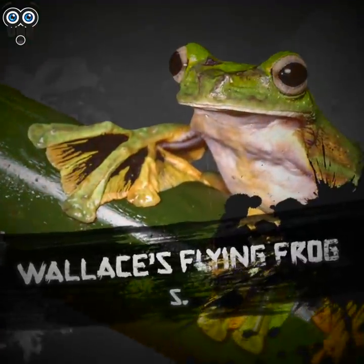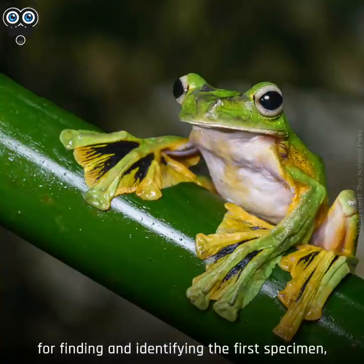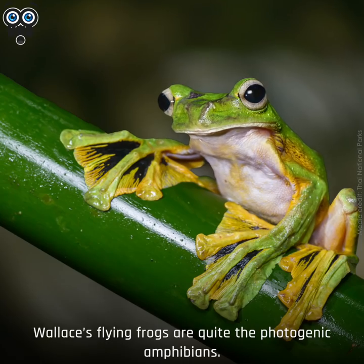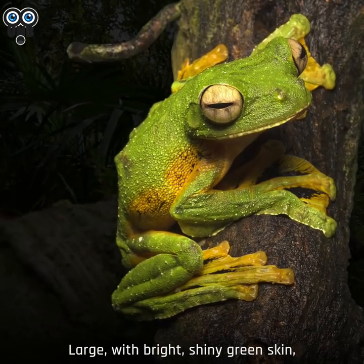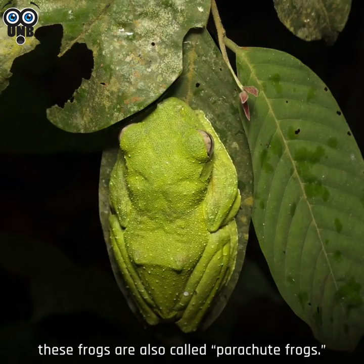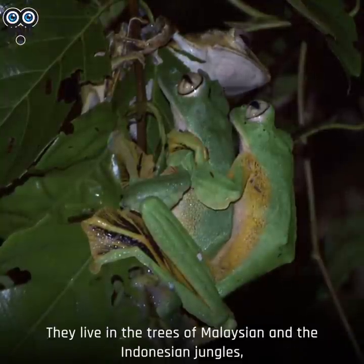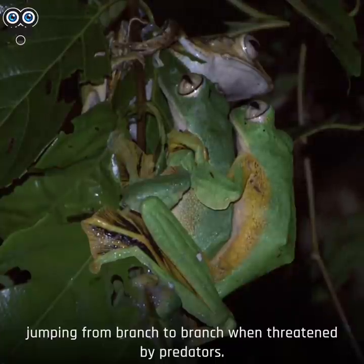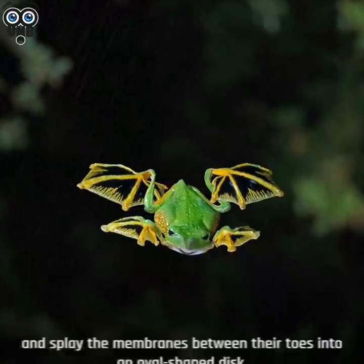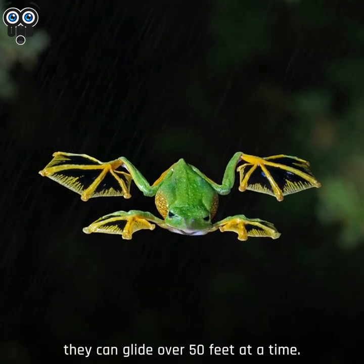Number 5. Wallace's Flying Frog. Named after biologist Alfred R. Wallace for finding and identifying the first specimen, Wallace's Flying Frogs are quite the photogenic amphibians. Large, with bright shiny green skin, yellow underside, and brilliantly webbed toes, these frogs are also called parachute frogs. They live in the trees of Malaysian and Indonesian jungles, jumping from branch to branch when threatened by predators. When they spread their four webbed feet and splay the membranes between their toes into an oval-shaped disc, they can glide over 50 feet at a time.